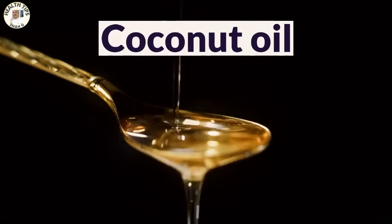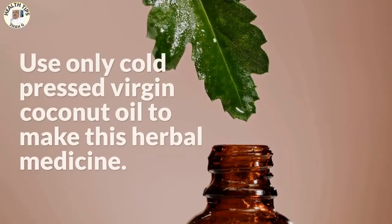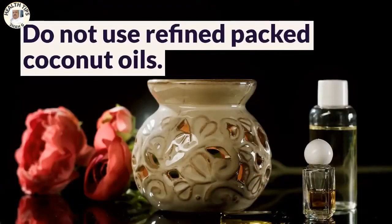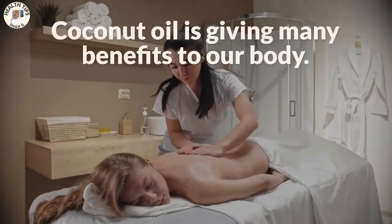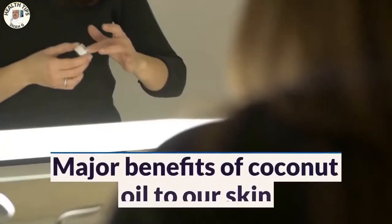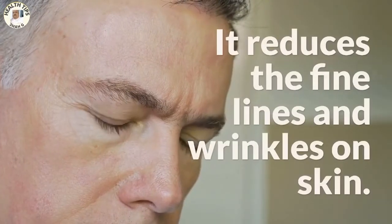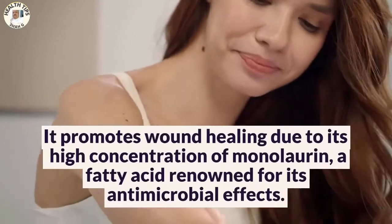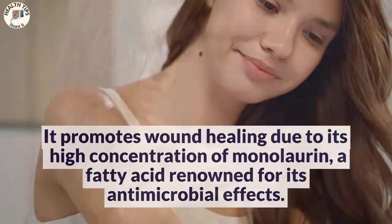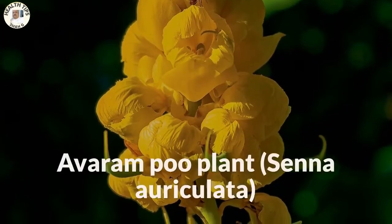The herbal combination is coconut oil and the Avarum Poo plant. For coconut oil, use only cold-pressed virgin coconut oil to make this herbal medicine — do not use refined or packed coconut oils. Coconut oil gives many benefits to our body; we can apply it to our hair and skin, and also use it for cooking. Major benefits to skin include: it hydrates the skin, reduces redness, reduces fine lines and wrinkles, and promotes wound healing due to its high concentration of monolaurin, a fatty acid renowned for its antimicrobial effects. It also reduces the risk of infection in healing wounds.